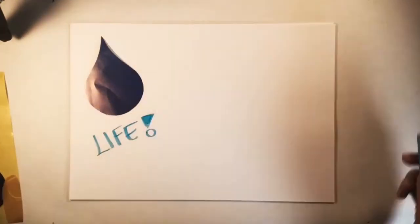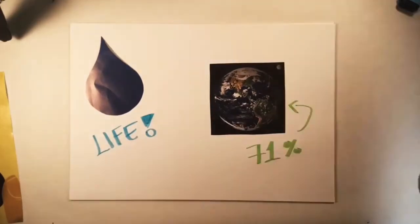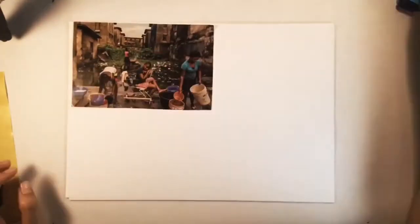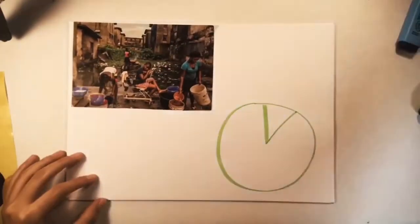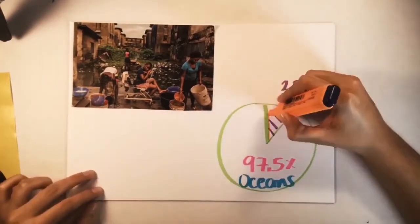Water is essential for life. Fortunately for us, we live on a water planet. Water covers 71% of the Earth's surface. But this does not mean we can use it as we please. Only 2.5% is fresh water, and just 0.01% is usable by humans.